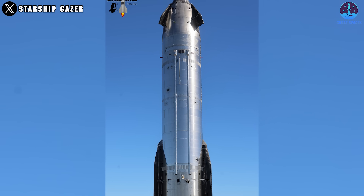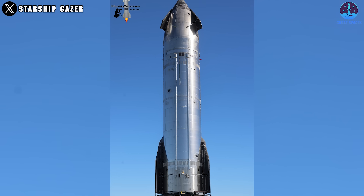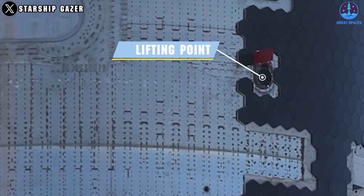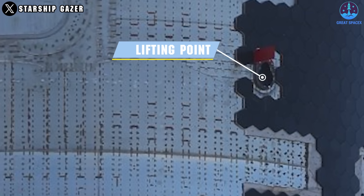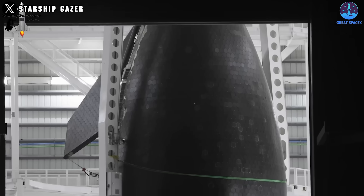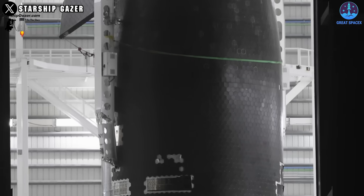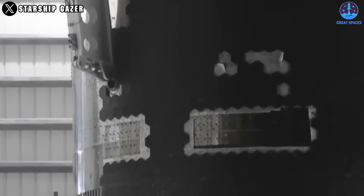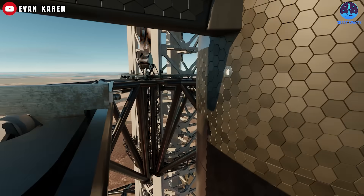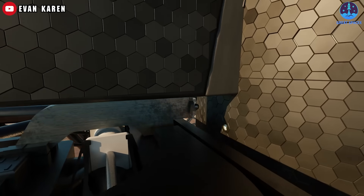Another upgrade possibly not appearing in Flight 7 is the lifting point. In S-33 and later V-2s, it will move to the next payload bay instead of just below the forward flaps. This change ensures better balance for long-term use, especially since the new flap positions are not suitable for the chopstick connection. We'll see the effectiveness of this upgrade in future V-2 flights.